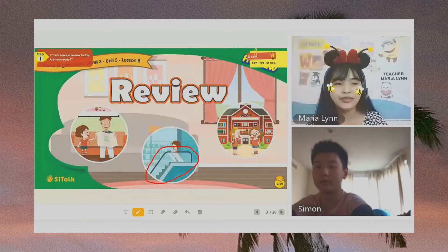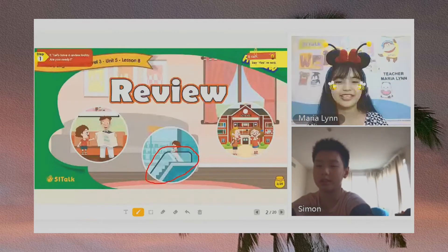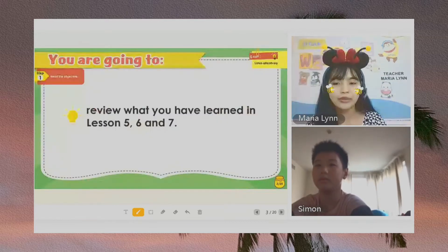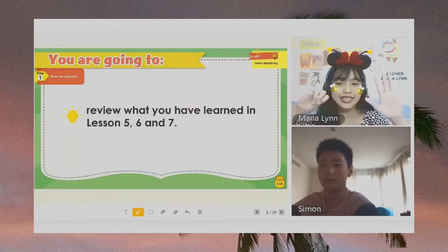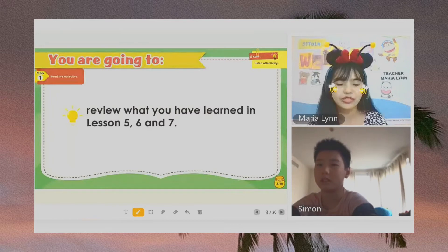So, Simon, let's have a review today. Are you ready? Yes. Okay, very good. Now, for here in this lesson, for our review, you are going to review what you have learned in lessons number five, number six, and number seven. Okay, so now let's start the review. Let's move on to the next page.